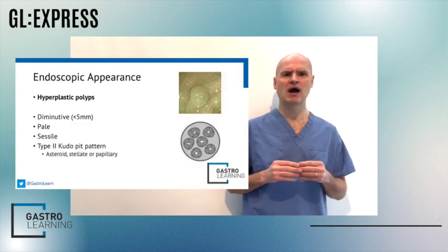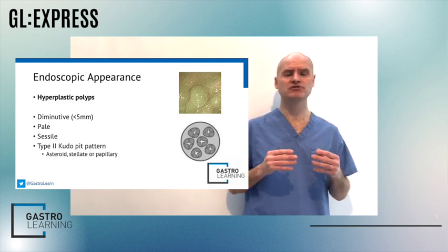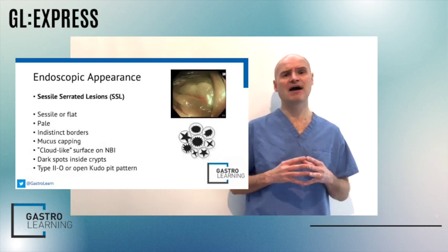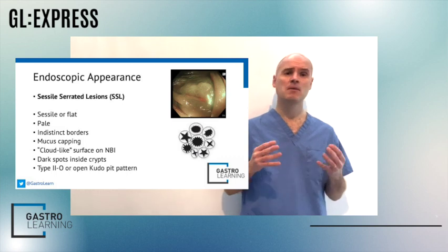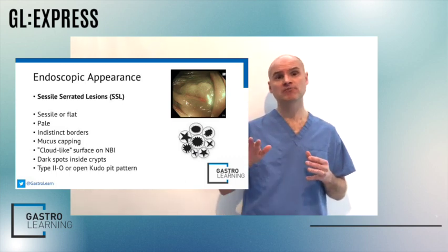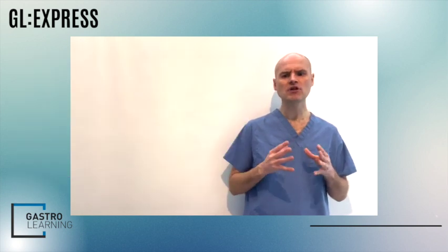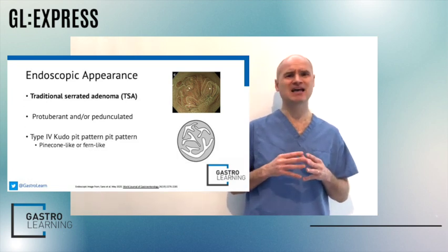Therefore identification and resection of serrated polyps is of paramount importance. There are three serrated polyp subtypes. Firstly, hyperplastic polyps — these are small diminutive, often five millimeter, pale sessile polyps with a cudo type 2 pit pattern. Secondly, sessile serrated lesions — unsurprisingly sessile, flat, pale, cloudy with indistinct borders, sometimes with mucous capping and a type 2 or open cudo pit pattern.